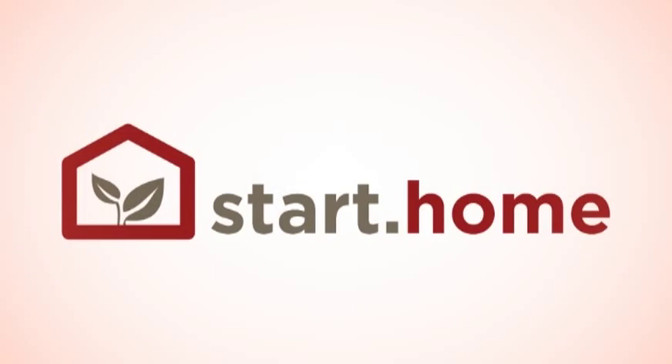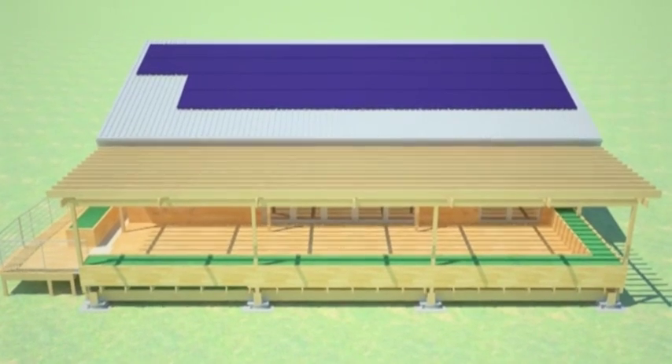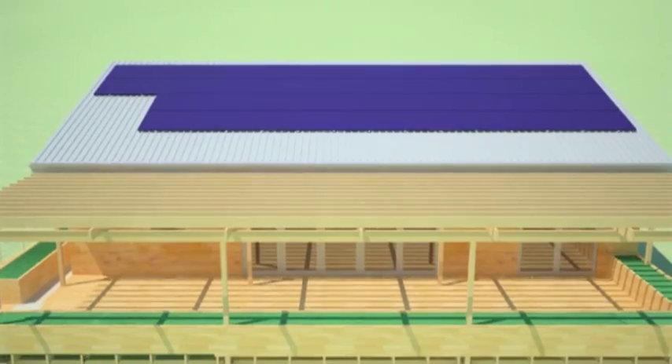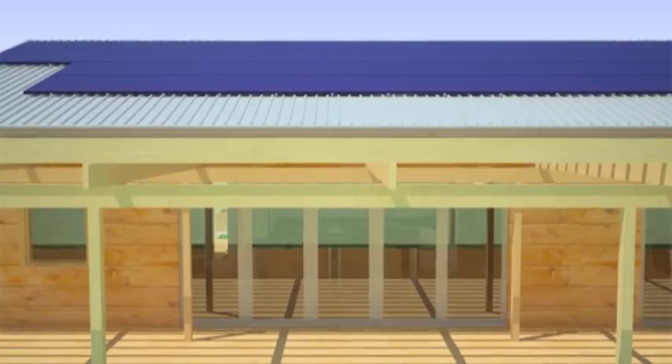As a first-time competitor, Stanford seeks to bring its innovative spirit to the home building industry. By providing sustainability at the push of a button, the Start Home will reshape how people interact with buildings, seamlessly integrating engineering solutions with intelligent design.